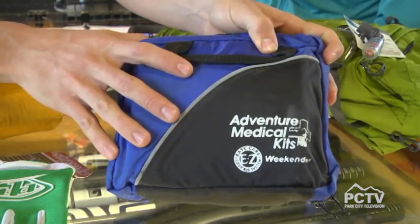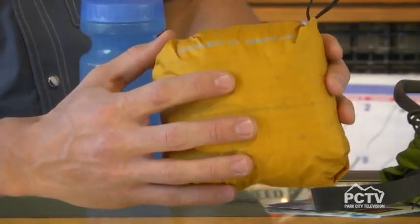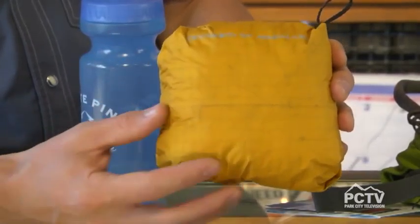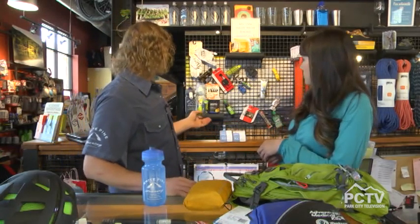When filling that up, you want a fully stocked first aid kit for those little bumps and bruises when you fall off the bike. A rain jacket is always helpful to have here in Park City. This is a nice, lightweight, packable rain jacket by Outdoor Research — it fits in your pack really well and is easy to carry.